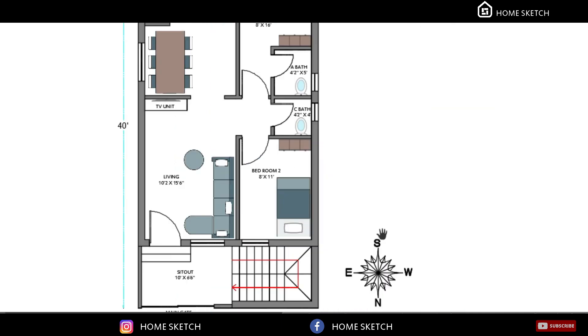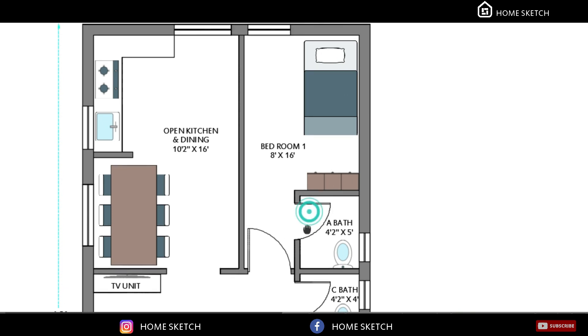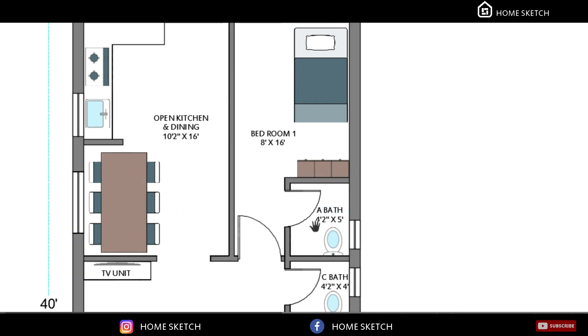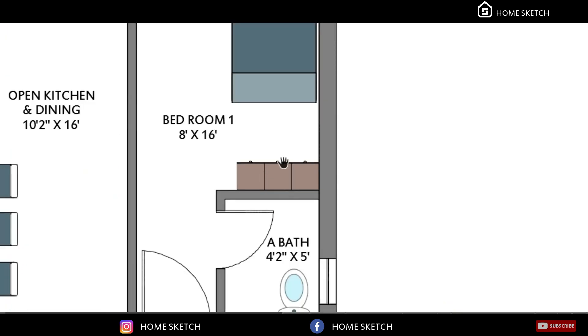On the southwest corner we planned bedroom one with an attached toilet. The bedroom one size is 8 feet by 16 feet. The attached toilet is at the northwest corner of this bedroom, with a measurement of 4 feet 2 inches by 5 feet. For this bedroom the bed will come in this direction and the dressing wardrobe will come on this wall.